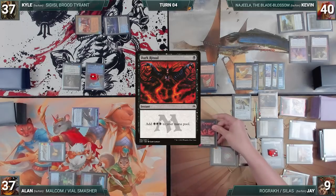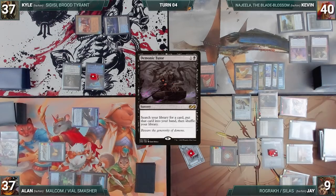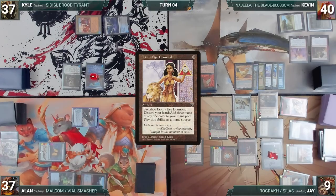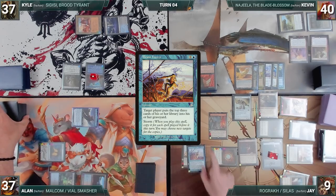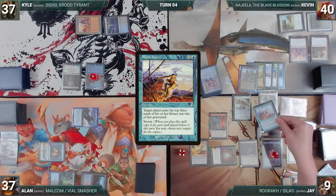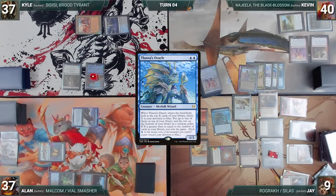He casts Dark Ritual from exile — Kyle draws — adding three black. He casts Demonic Tutor from exile — Kyle draws — and fetches a card. He casts Underworld Breach — Kyle draws. He casts Lion's Eye Diamond — Kyle draws. He sacrifices his LED, discards his hand, and adds three blue. He escapes Brain Freeze, with all copies targeting himself — Kyle draws through Remora — and Brain Freeze resolves, milling Jay for 24 cards. He casts Lotus Petal from exile, escapes LED again, then escapes Brain Freeze again targeting himself, milling the rest of his library. He escapes Thassa's Oracle — Oracle enters, and Jay wins the game.